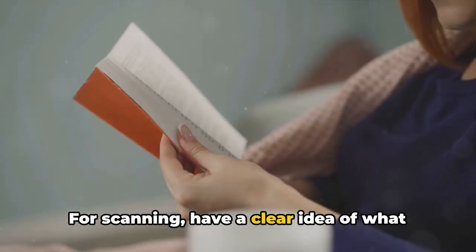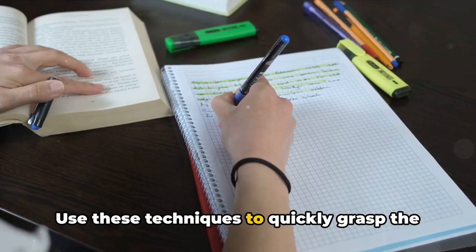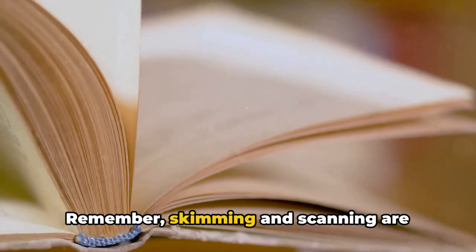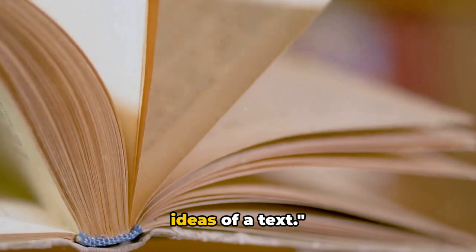For scanning, have a clear idea of what you're looking for. Use these techniques to quickly grasp the main ideas and key details. Skimming and scanning are powerful tools to quickly grasp the main ideas of a text.